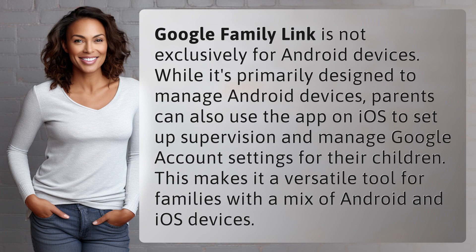Google Family Link is not exclusively for Android devices. While it's primarily designed to manage Android devices, parents can also use the app on iOS to set up supervision and manage Google account settings for their children. This makes it a versatile tool for families with a mix of Android and iOS devices.